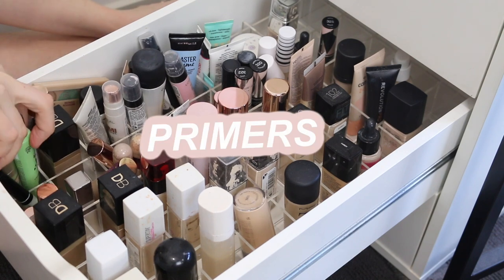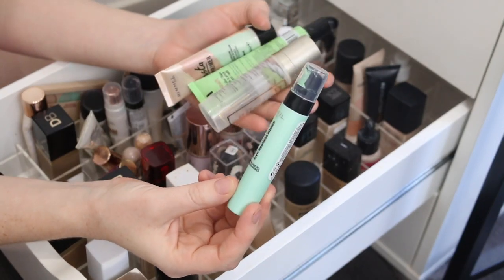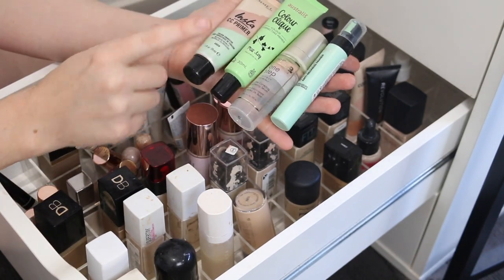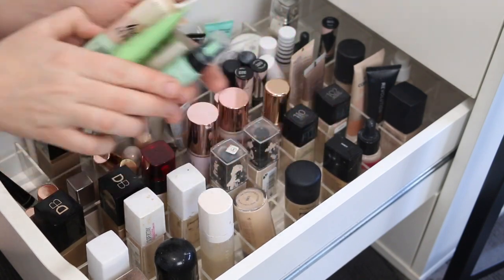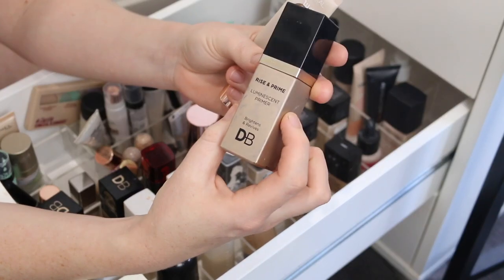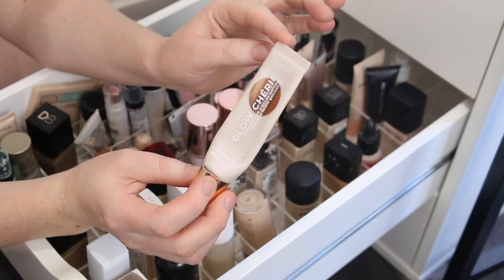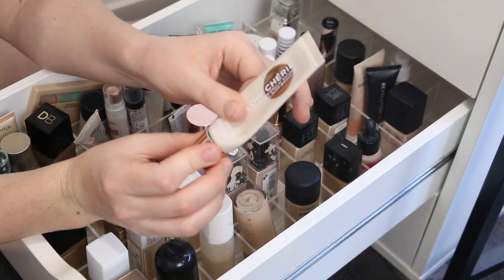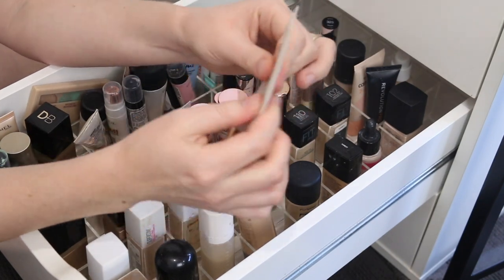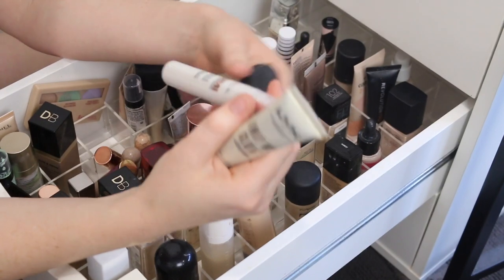This is my color correcting section and I think I'm going to keep all of these: my One True Love, the L'Oreal Infallible, the Steeler One Step Correct, the Astralis Color Click, and the Rimmel Insta CC primer. Next I have some glowy primers. This Designer Brands Rise and Prime Luminescent Primer is so beautiful — I'll definitely be keeping that one. Here I have the L'Oreal Glow Cherie Primer — I am nearly through with this. I love, love, love this primer; it leaves such a nice glow to the skin. I think I should put this in my to-use pile because it's nearly done. Then I have a few more glowy primers.